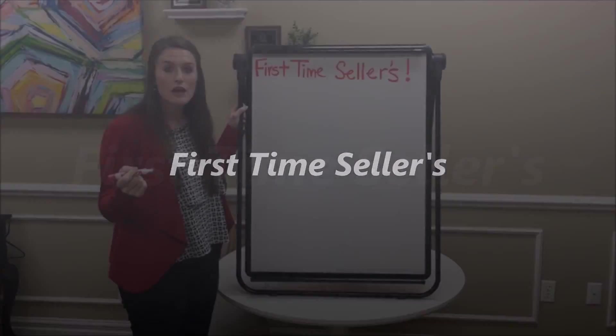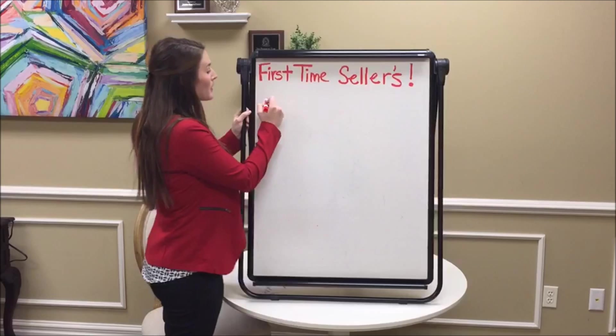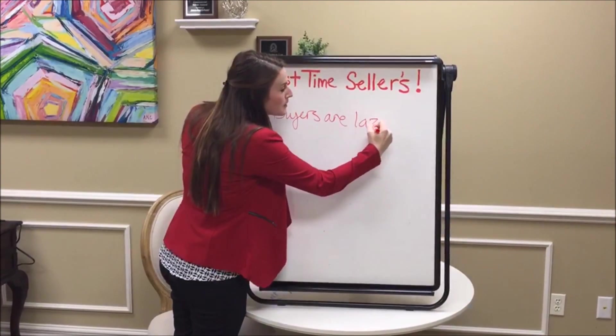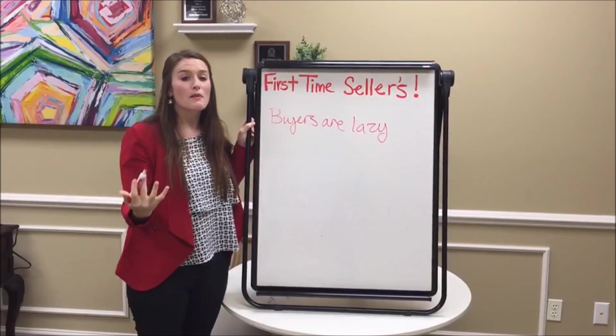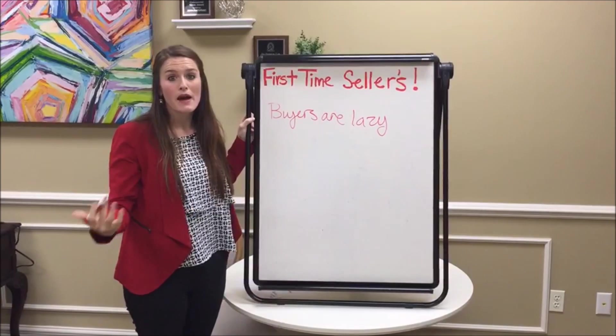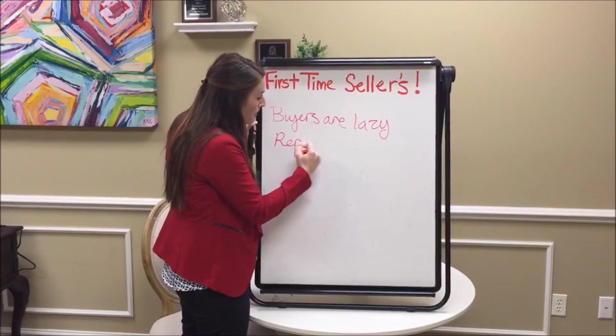Typically, if you're a first-time seller, you're going to be selling to first-time home buyers. Our first tip is that buyers are lazy. What I mean by that is buyers don't want to be coming in making a lot of repairs on their house. If they wanted to make repairs, they'd be buying a fixer-upper. So it's important to make necessary repairs.